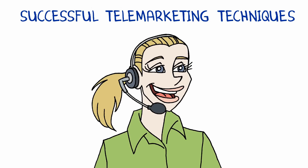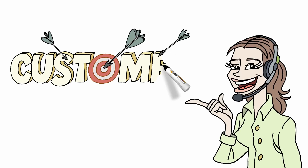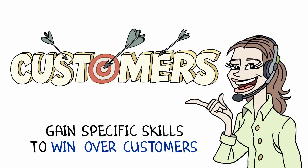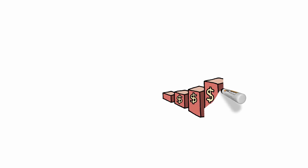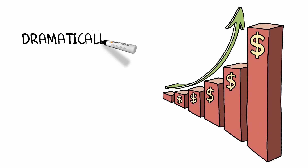Successful Telemarketing Techniques. Telemarketing requires specific skills to avoid misunderstandings and the unnecessary challenge of coming across as a pushy salesperson while winning over customers. This course teaches a personal approach that can dramatically increase your sales success.